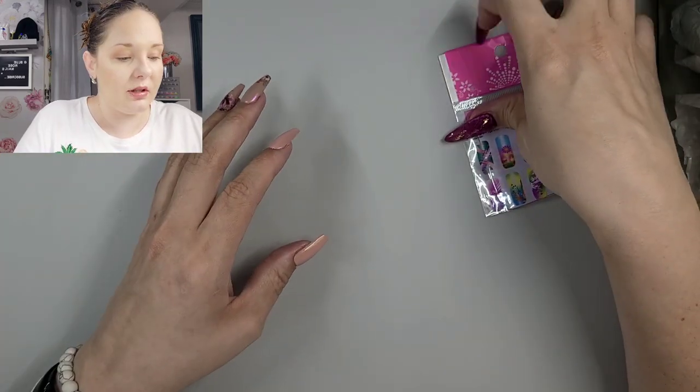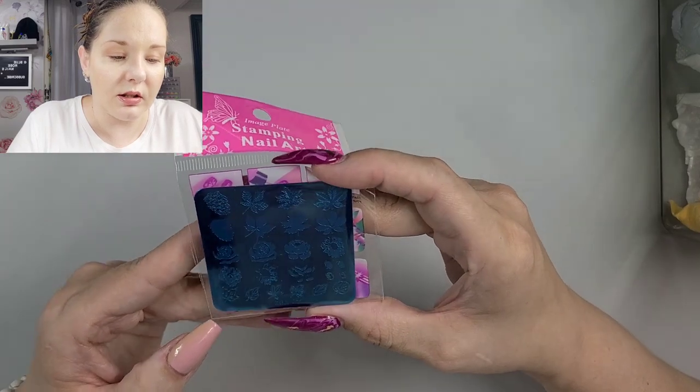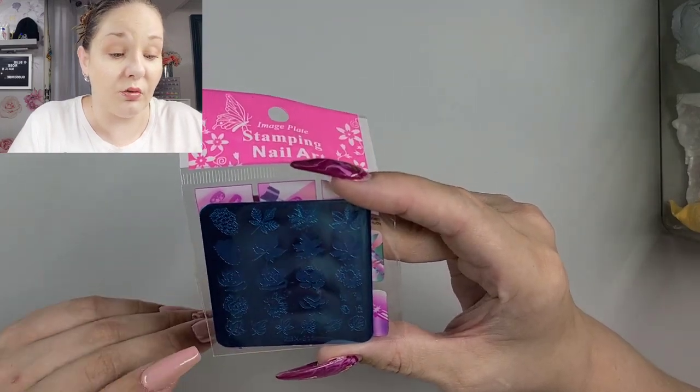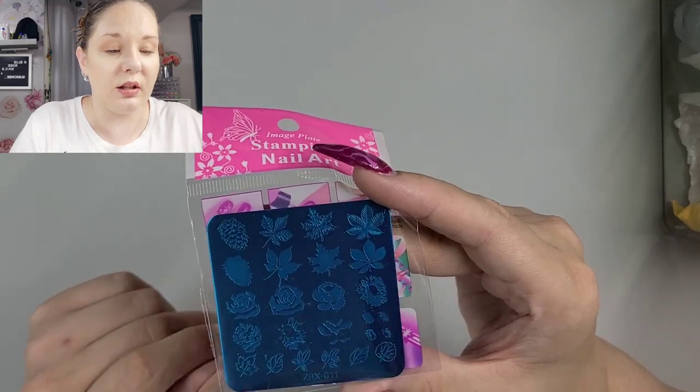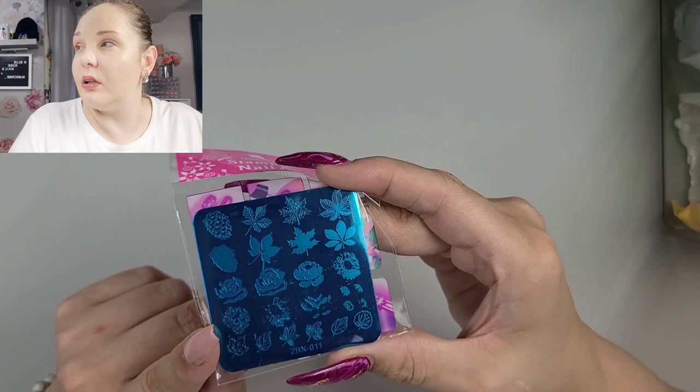Give you all the lovins! This one is just some leaves and roses — we have some flowers here and it does look like a layering plate. So that's pretty neat.